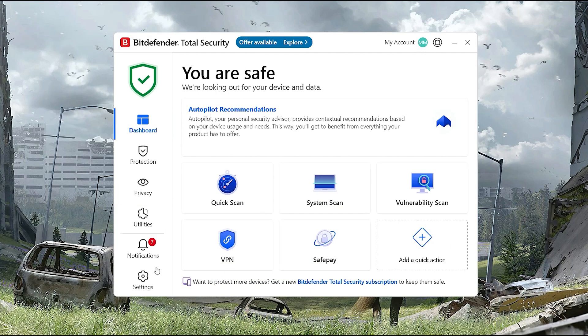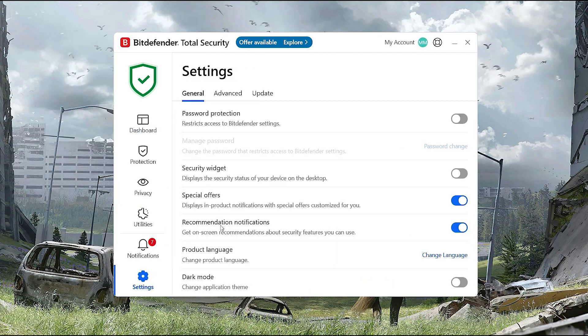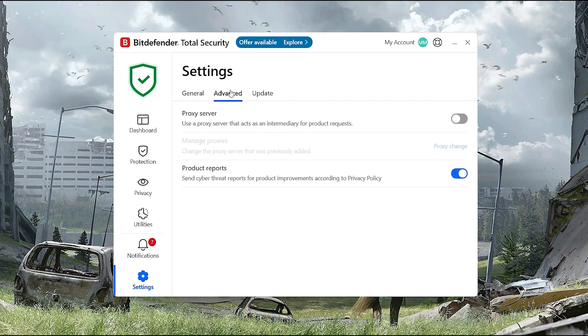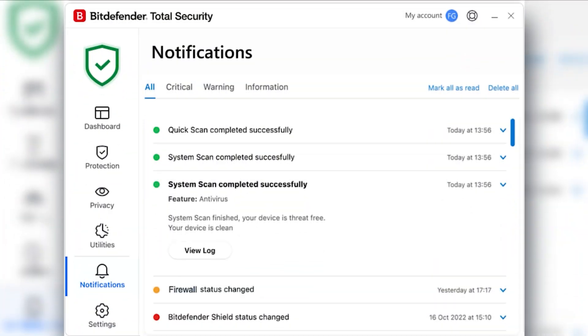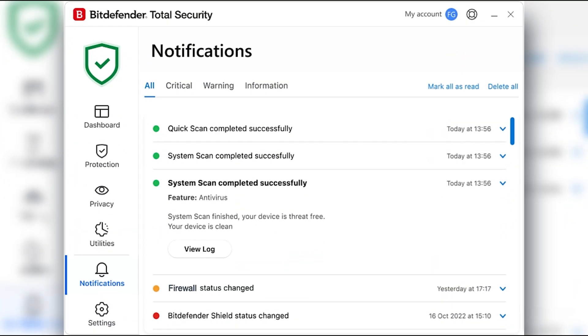One of my favorite things is how easy it is to use. Bitdefender has a set-it-and-forget-it vibe that I really appreciate. Autopilot mode just takes over and makes smart decisions for you, like suggesting when to update software or run scans. You don't get constant pop-ups or reminders — it just runs quietly in the background and only speaks up when something's actually important.